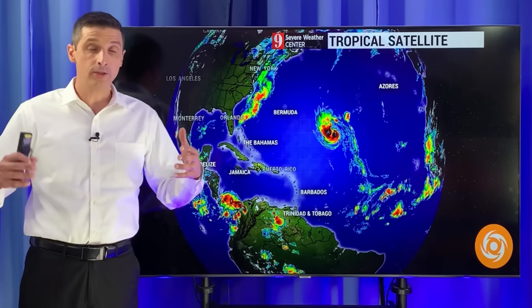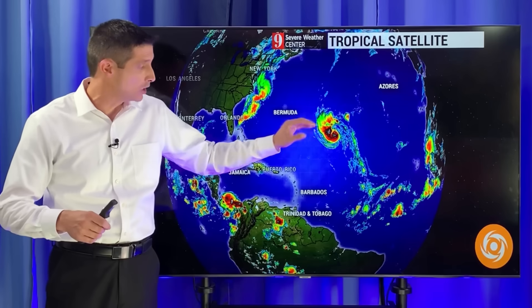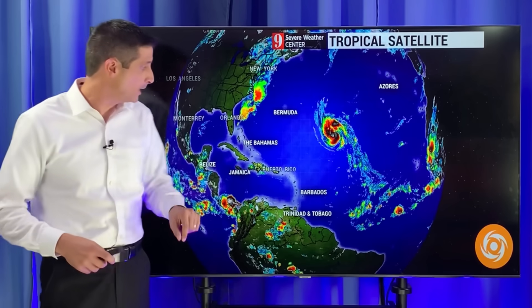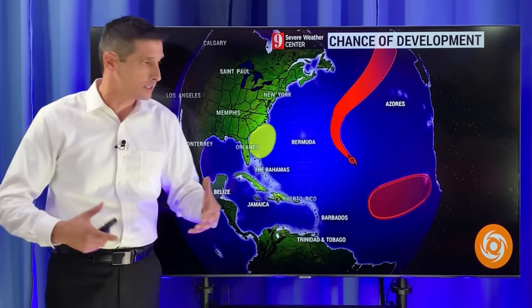Thank you very much for joining me on this Monday. I'm meteorologist Brian Shields. The tropics are active, which is common this time of year. There is some good news to pass along, especially with Nigel — that looks to stay out to sea, even to the east of Bermuda by good measure. But there are a few spots that are going to be developing throughout the week, so we need to keep a close eye on those.